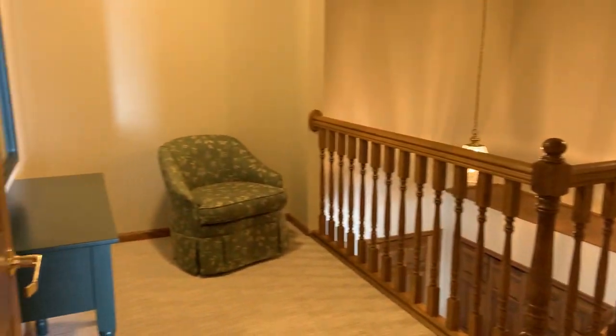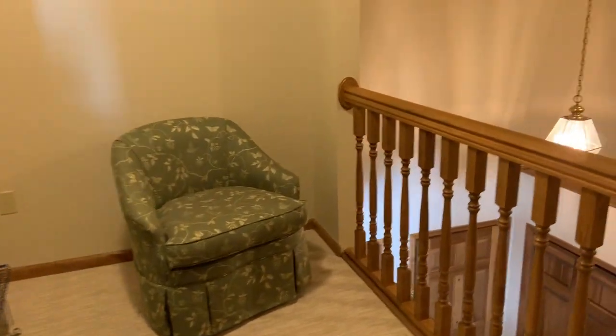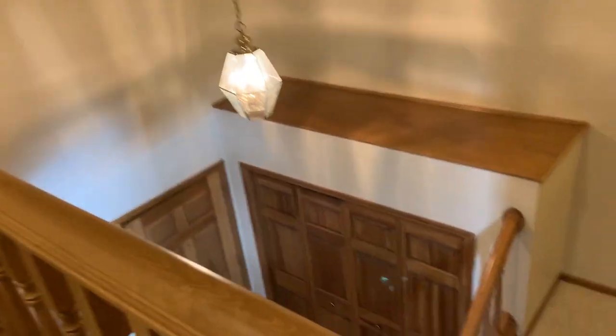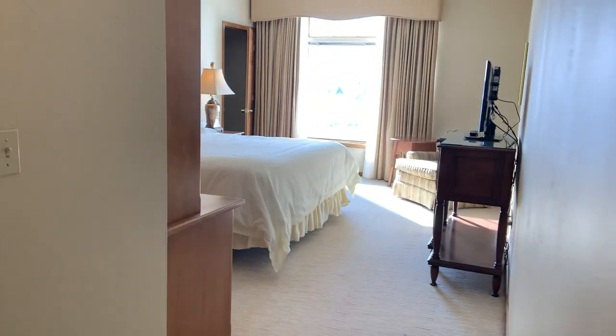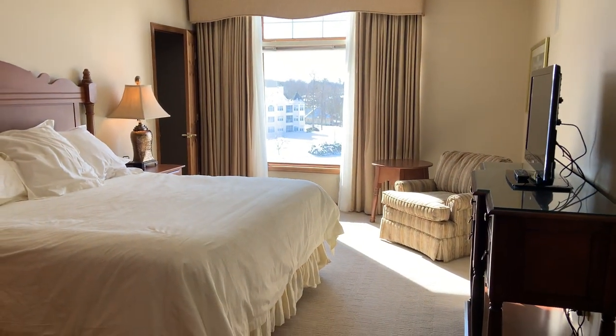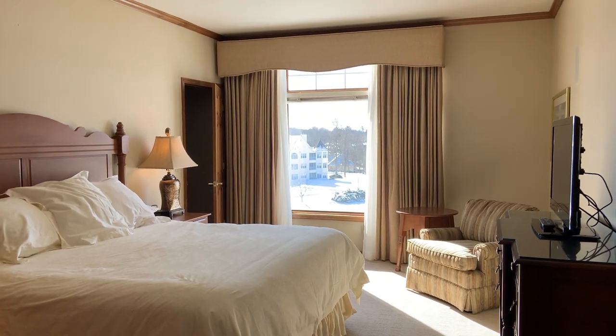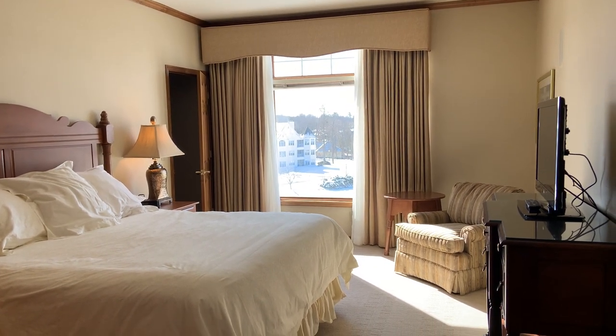So that's the loft. This is a three-bedroom premier lofted suite at the Osthoff in Elkhart Lake, Wisconsin. If you like our videos, please subscribe.